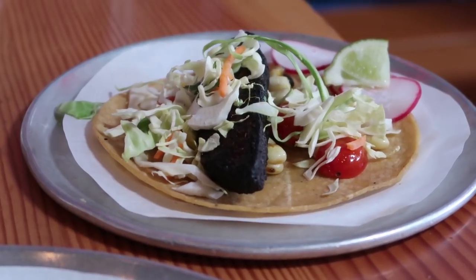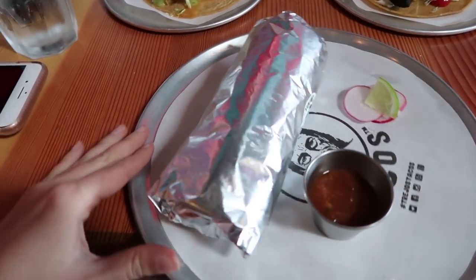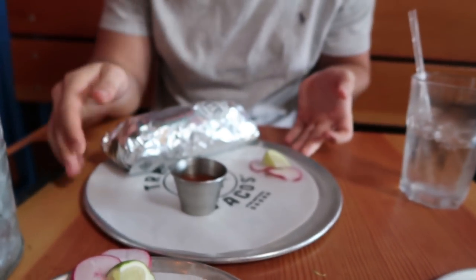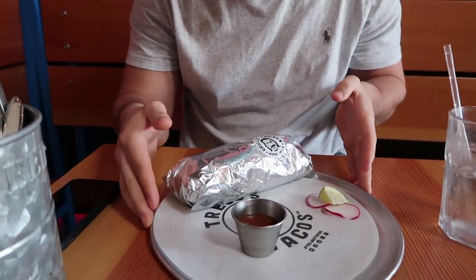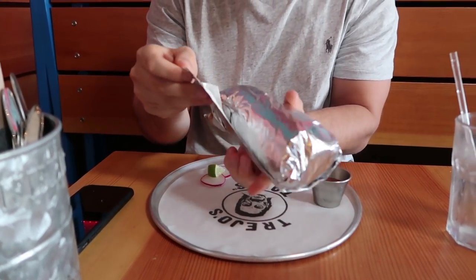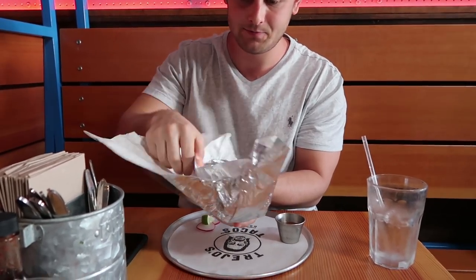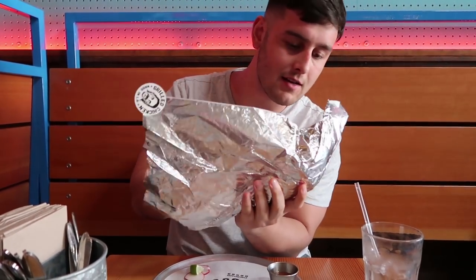They always do nicer guacamole in America! So this is our Mexican feast — I've got a jackfruit burrito which is vegan, a jackfruit taco, a blackened salmon taco, and David has a grilled chicken burrito. Look at that — quite a hefty burrito, good size!